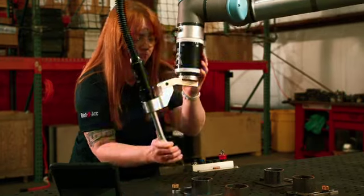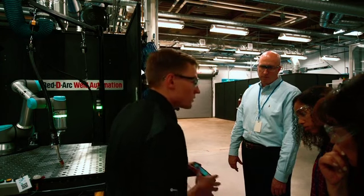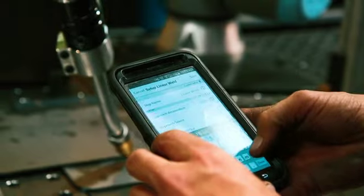ReadyArc weld automation specialists work with each customer to address their specific applications, install the system and provide training and ongoing support, including cloud-connected virtual support.